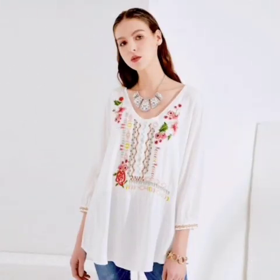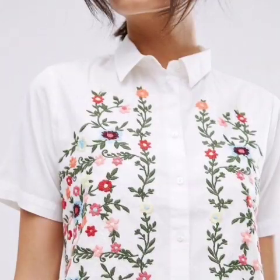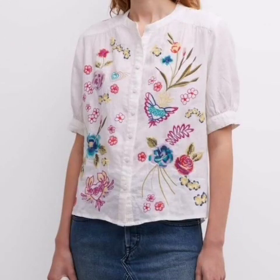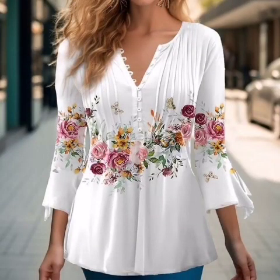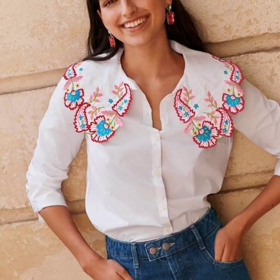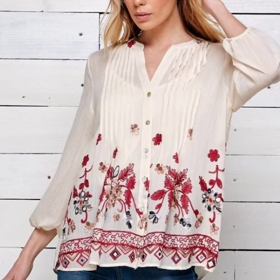Long sleeve ideas — hopefully you enjoyed this video. Get the best deals on embroidered white tops for women when you shop the largest retail site. Buy white embroidered blouses for women and get the best deals at the lowest prices — great savings, free delivery, and collection on many items.